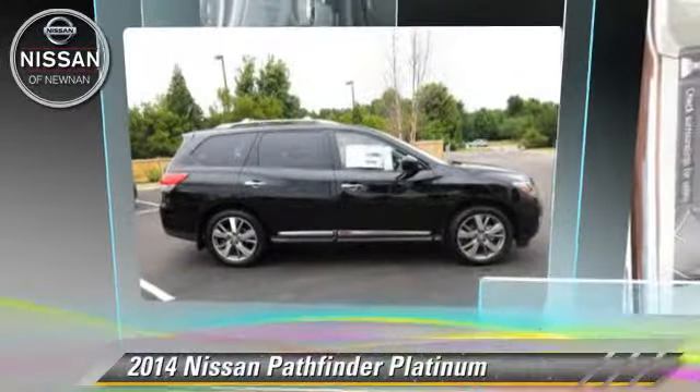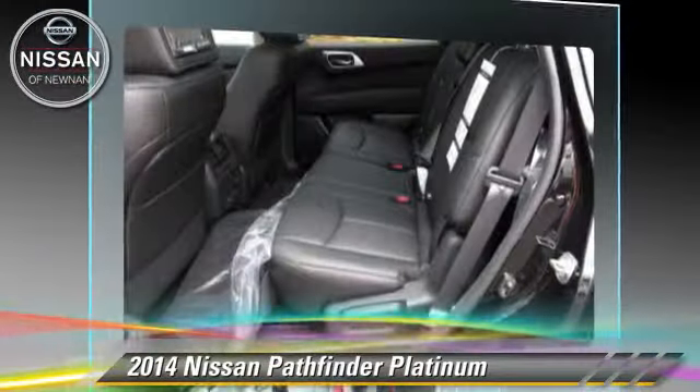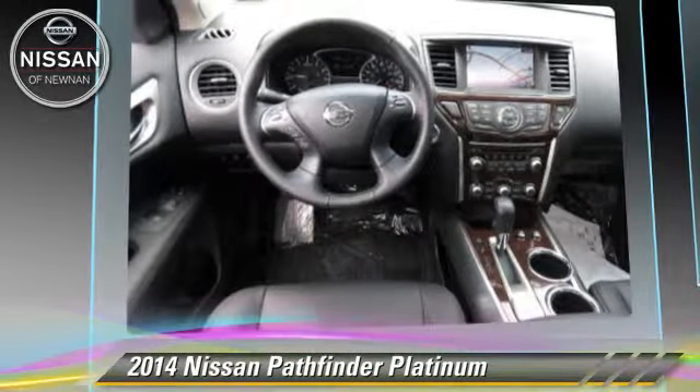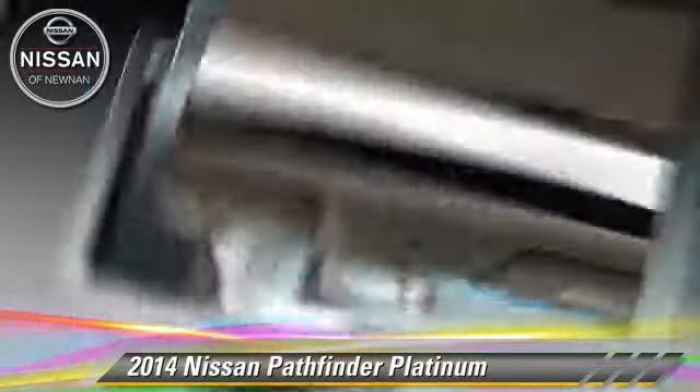Powered by a 3.5 liter V6 engine with a continuously variable transmission, this vehicle is well equipped. This Nissan features powered door locks, towing package, and tilt wheel.